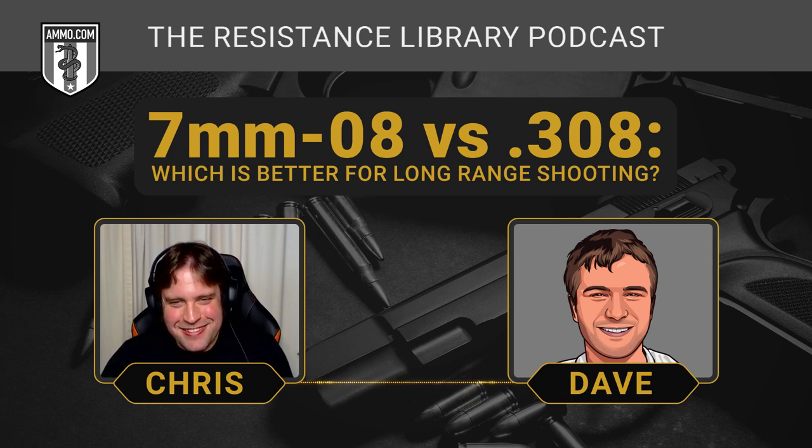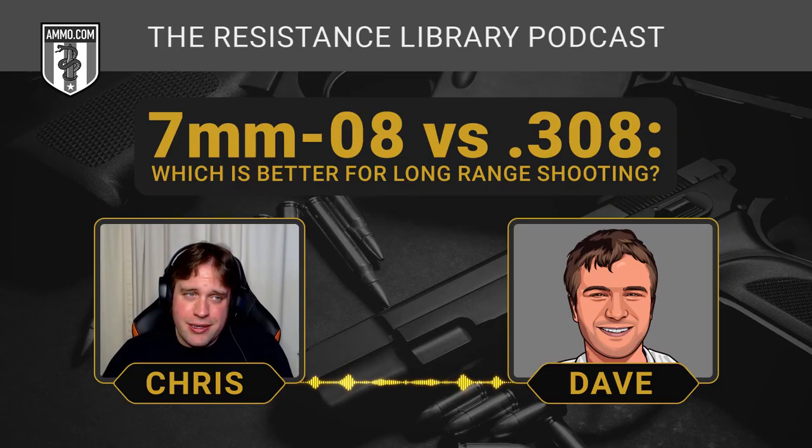Do you think the 7mm-08 would be nearly as popular if there weren't so many countries where civilians are barred from having military cartridges? In Europe you wouldn't be allowed to have a .308 because the army uses it. The 7mm-08 seems like a good way to skirt those firearms restrictions. That's definitely one of the reasons some of these cartridges exist — because people aren't allowed to own the same cartridges as the military. It is a bit more popular in Europe than here, though it still doesn't really give you all that many advantages over the .308.